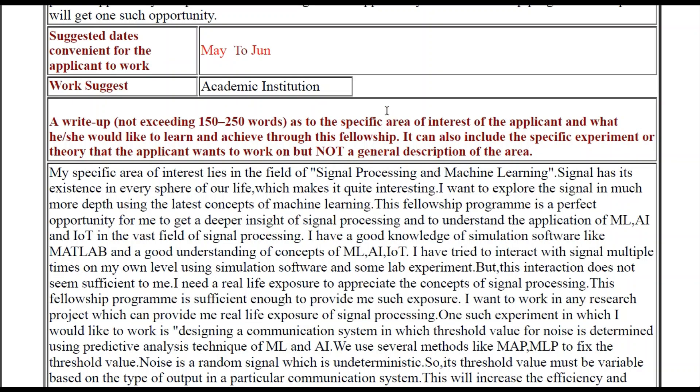What are the main components of the write-up? It should include your specific area of interest — you should elaborate on what your area of interest is. Then explain what you would like to learn and achieve through this fellowship, meaning how this fellowship can prove helpful in achieving your goal. For example, if you are interested in signal processing, explain how this fellowship can help you pursue that dream. Apart from that, it should also include a specific experiment or theory that you want to work on — not a general description of the area. If you have a specific project idea, write about it, because it shows you have understood concepts in that area and are genuinely interested.